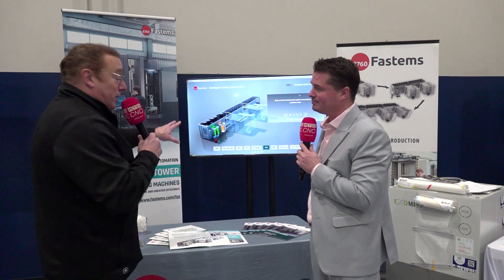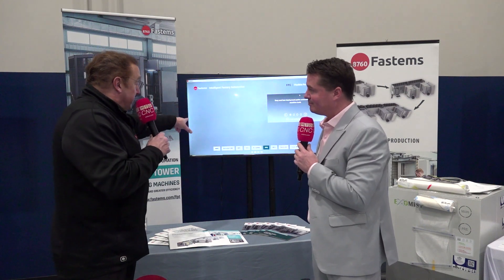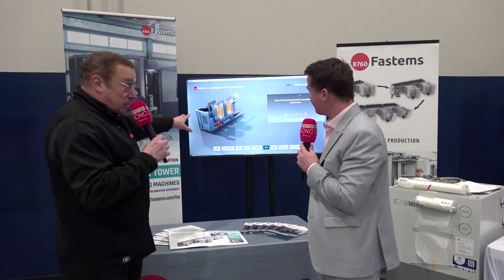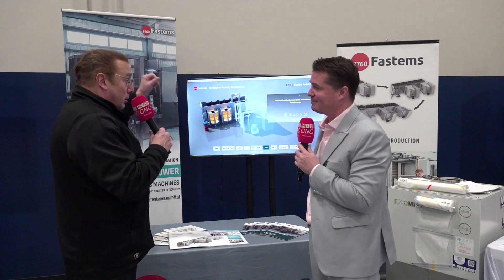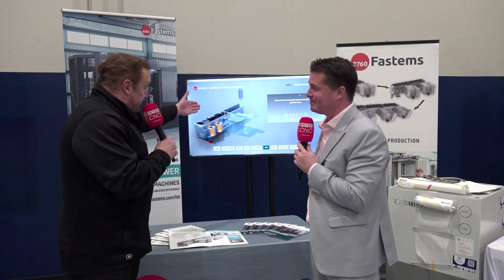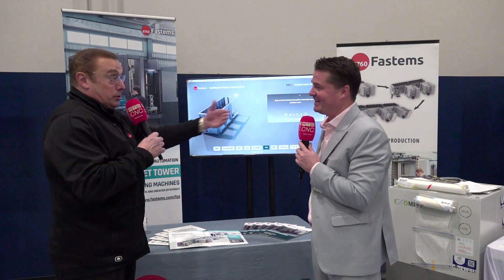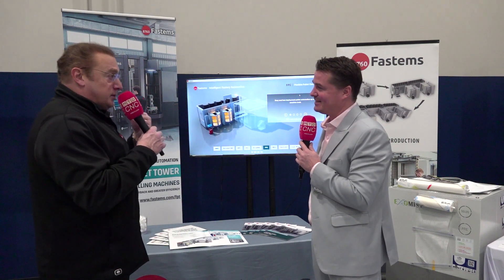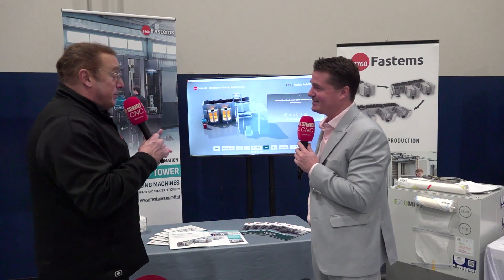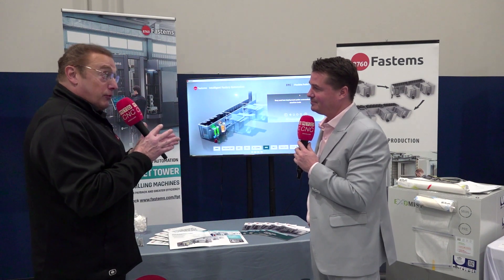What's nice about the FPC is that it's an expandable solution. You can start with one container and one machine, and then a year or two later, when a new job comes up or capacity needs to expand, you can add a second container with another machine. We can go up to three containers in a system — that is a limitation. Normally it's one machine per container, but in a current project here in the Midwest with smaller 400 millimeter machines, we were able to get four machines on a three-container system.